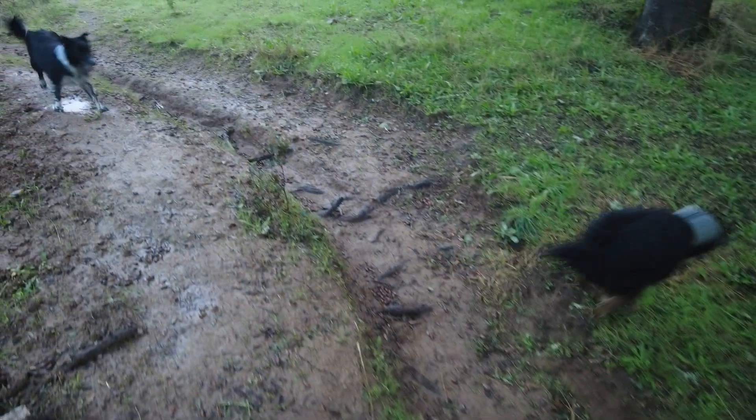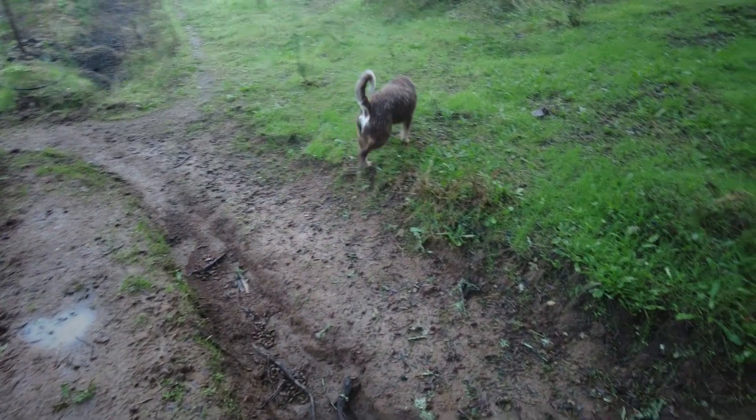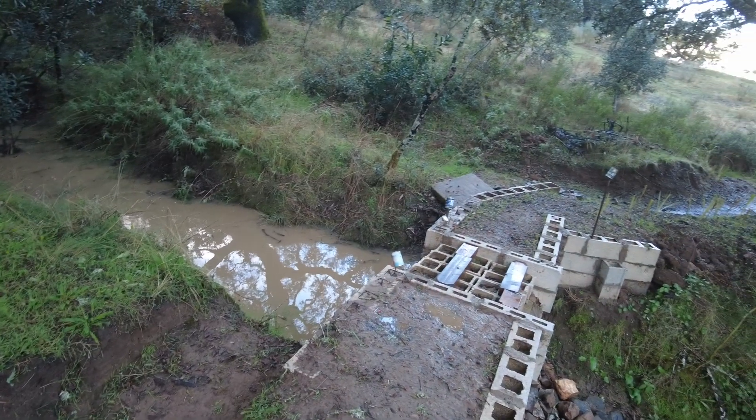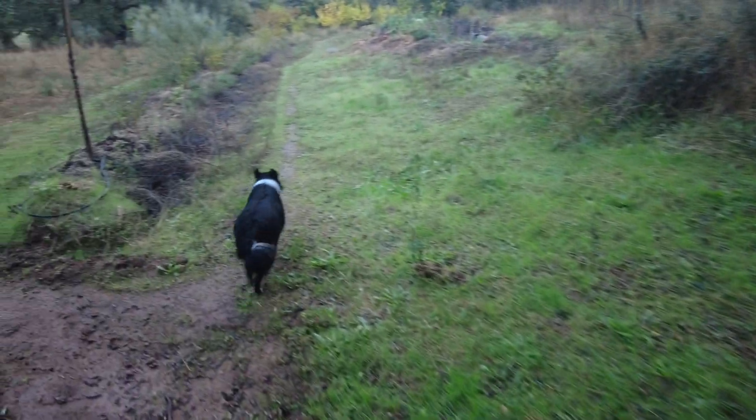So did it move this side as well? No, not really — only the other side. Great. Let's see what's happening with the other ponds.